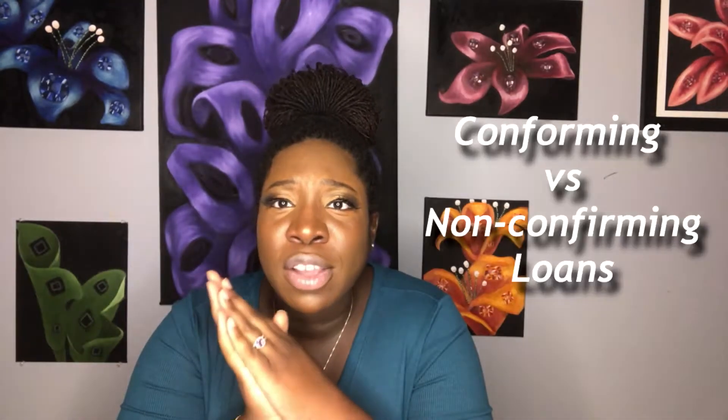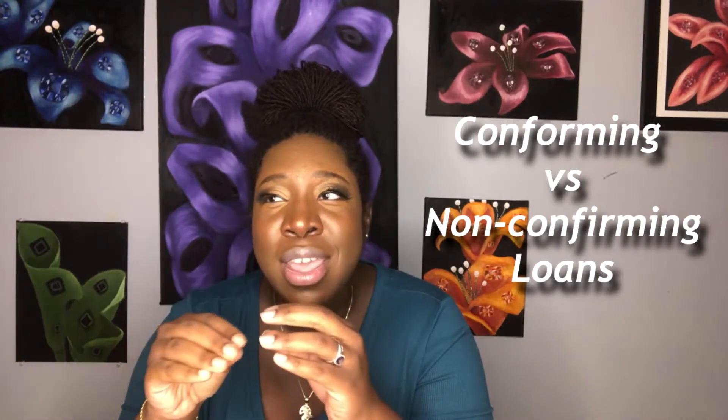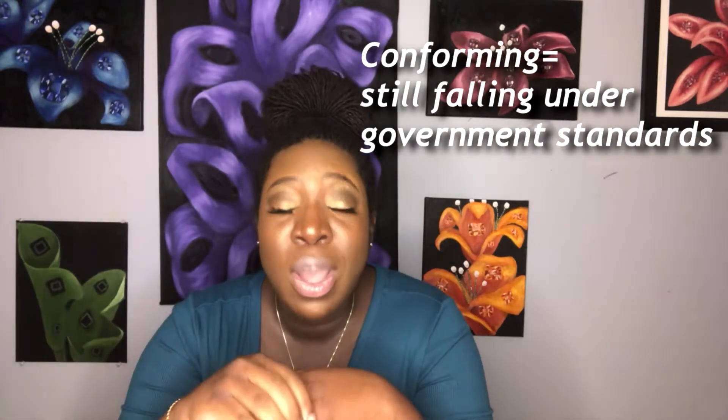So, non-conforming and conforming loans. A conforming loan, even though it's not government insured, falls in line with the requirements for those government-sponsored enterprises. An example of that would be a conventional loan.